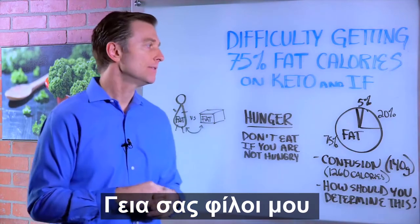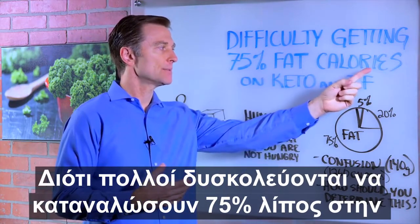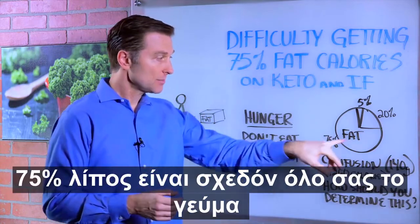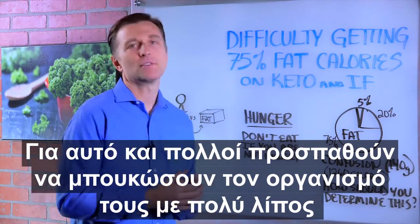Hi guys. I wanted to create a video on fat macros because people have a hard time getting 75% of their fat calories on the keto and intermittent fasting plan, because 75% is like the great majority of your meal. So people are trying to stuff themselves with all this fat.